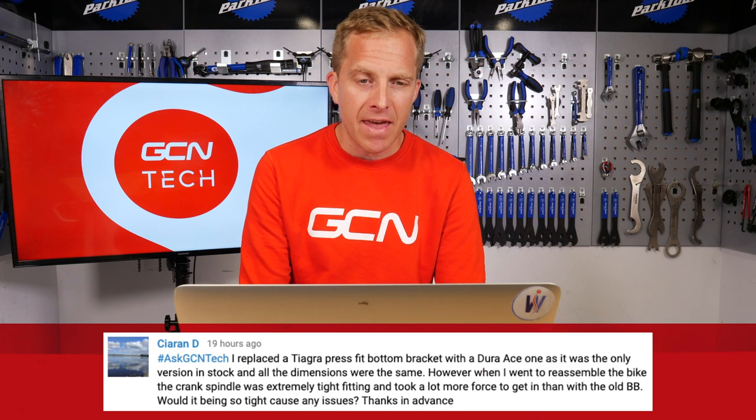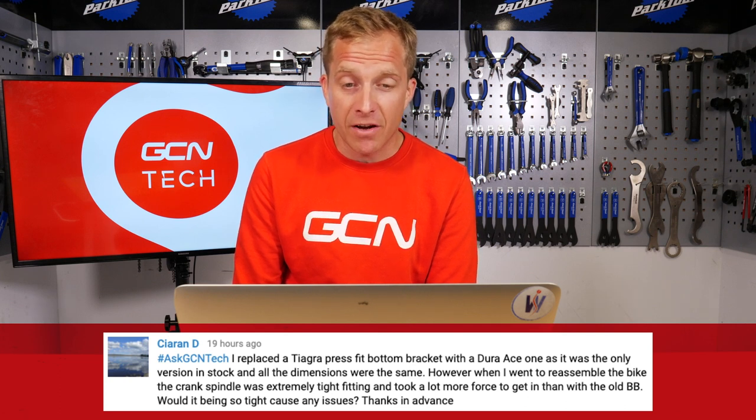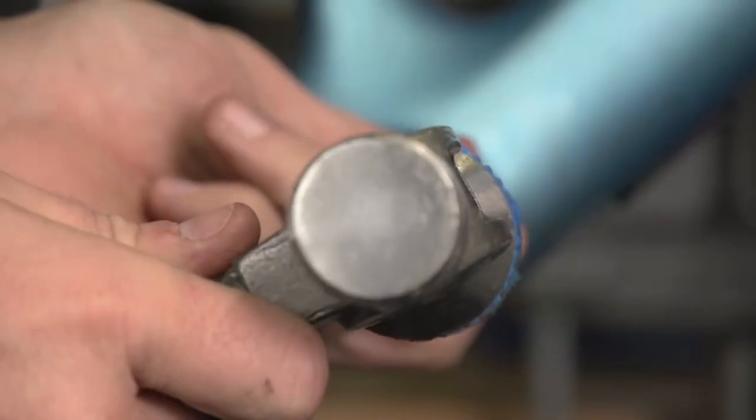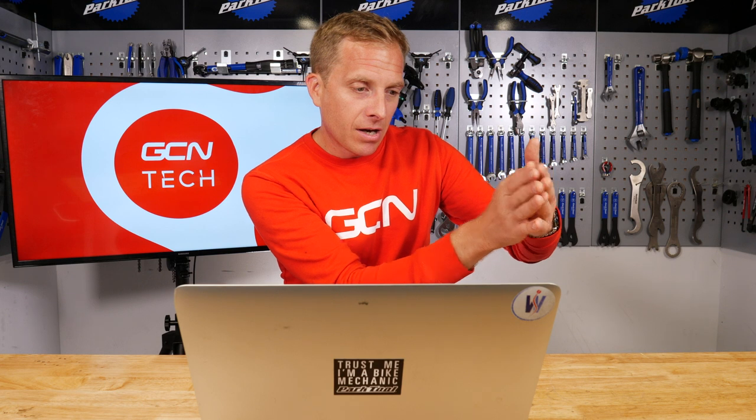Next up is Kieran, or Kyren D. They replaced a Tiagra press-fit bottom bracket with a Dura-Ace one, as it was the only version in stock and all the dimensions were the same. However, when reassembling the bike, the crank spindle was extremely tight-fitting and took a lot more force to get in than with the old bottom bracket. Those inner bearing surfaces are an interference fit for your crank in order to actually rotate on them effectively. Generally, your crank attaches onto a plastic cover which goes over the bearings. You won't be the first person to have to tap the right-arm crank into the bottom bracket entry with a little smidgen of grease, just to make sure it goes in okay. It's not going to do any harm.